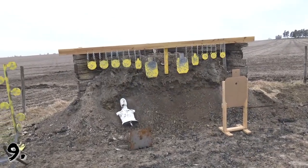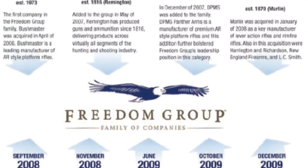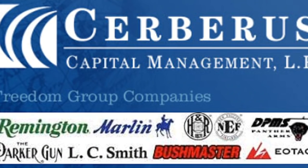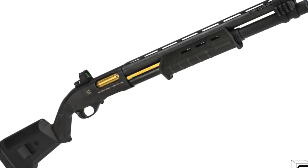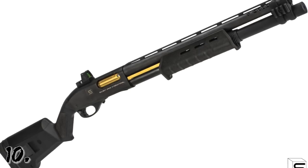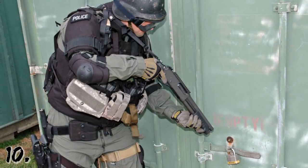Number nine: the Remington company that makes the famous 870 is now owned by the Freedom Group. The Freedom Group is an American firearms manufacturer holding company which has acquired notable brands such as Bushmaster, DPMS, Remington, and Marlin.